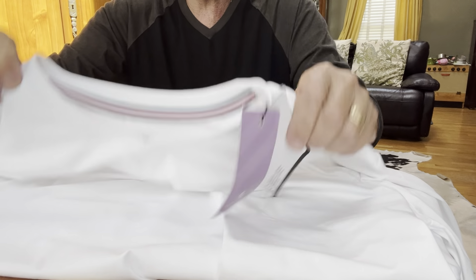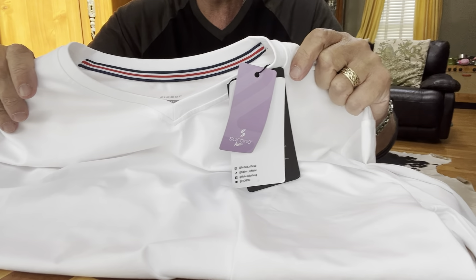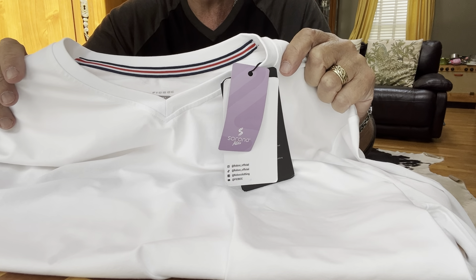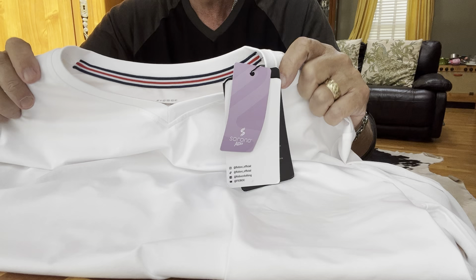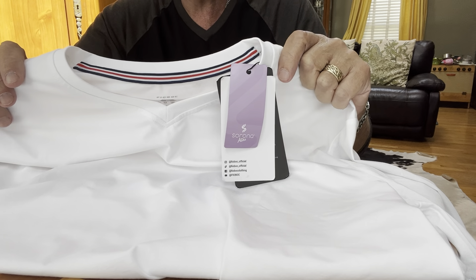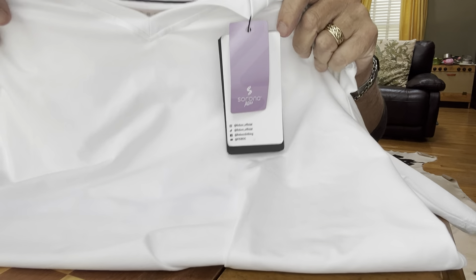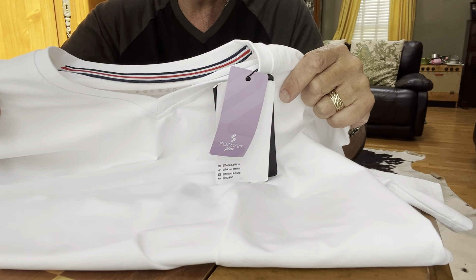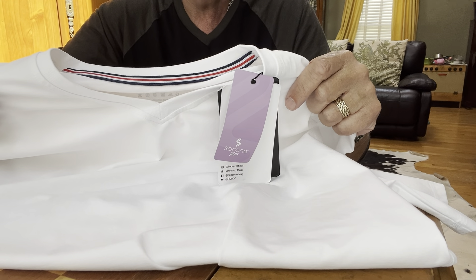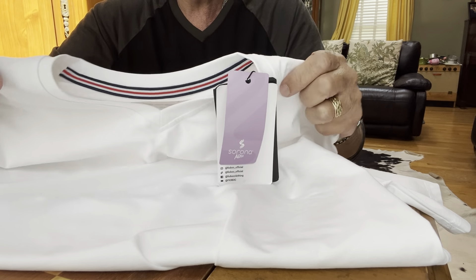Collector 007 here, and today I'm going to be reviewing something different I've never done on my channel before — a t-shirt and a pair of pants from a company called Fioboc. I've seen them a lot on social media and they contacted me asking if I wanted to try out their products, so I said sure — they seem good and have good reviews.